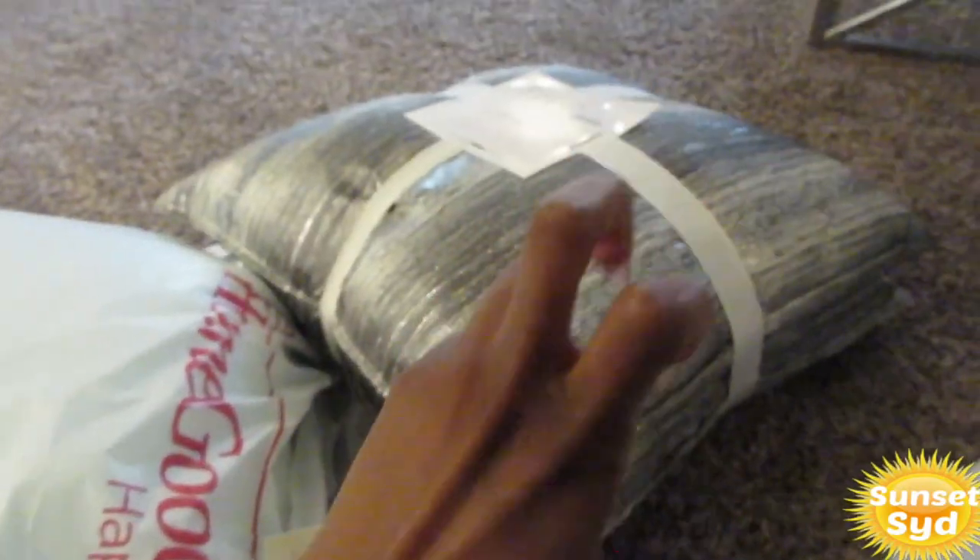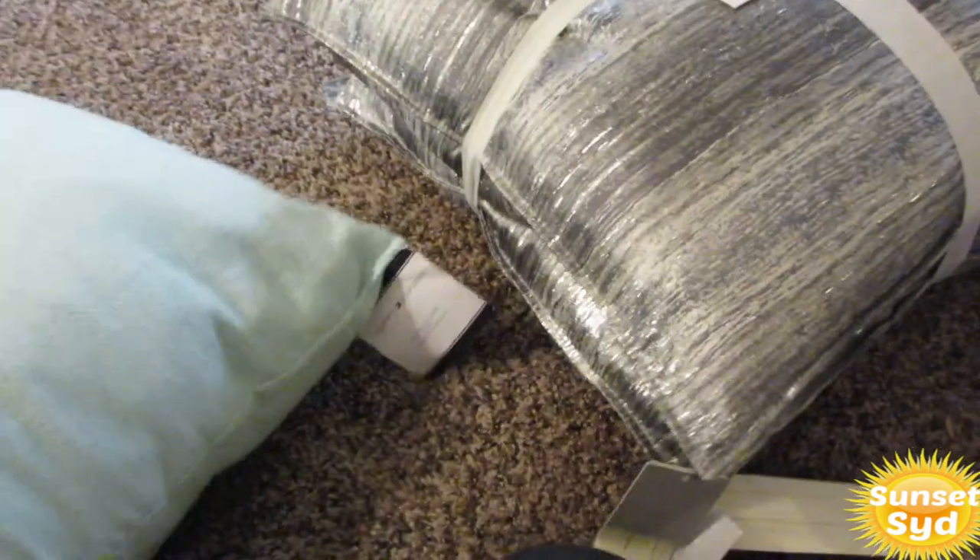I decided to do silver and white with a pop of color. My color can change of course — I could do black or whatever color I'm feeling — but I decided to go with this soft turquoise bluish color. This one is on clearance for $15.